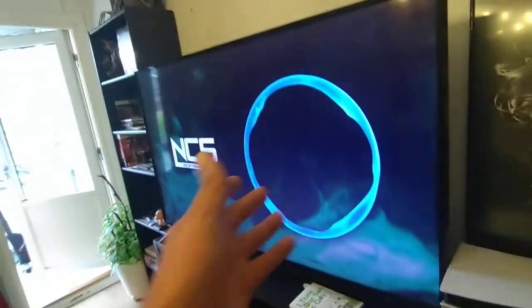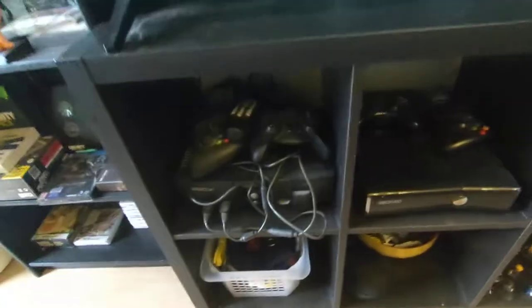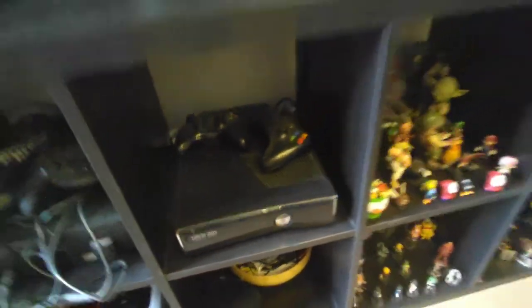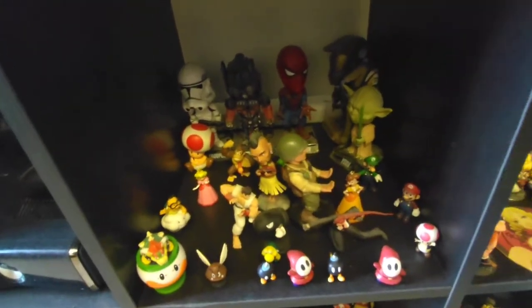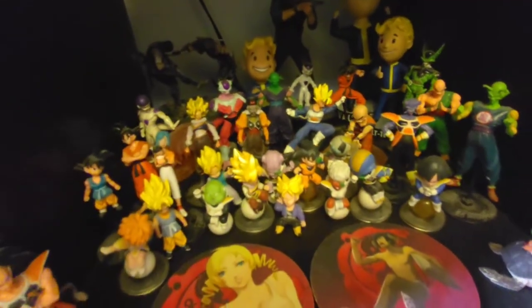We got the PS5 controllers here in the charging docks, and we got the PS5. This is my 65-inch. We got original Xbox and Xbox 360, which are by the way connected. We got some collectibles and figurines — this is the Dragon Ball section.